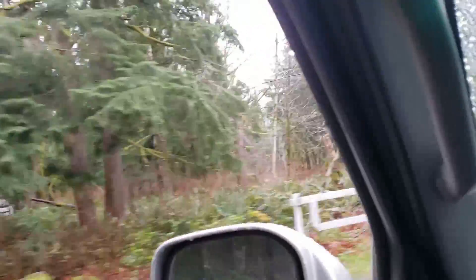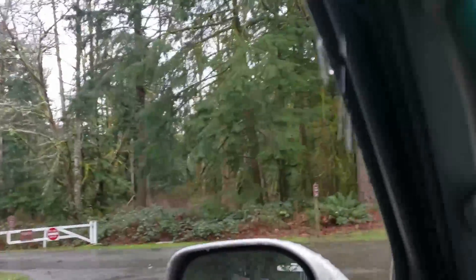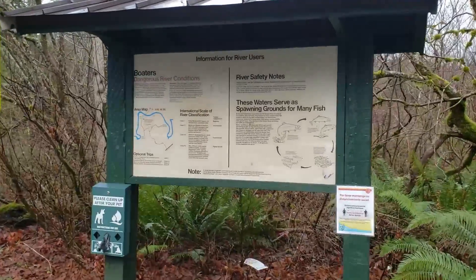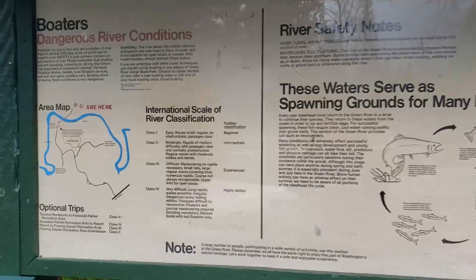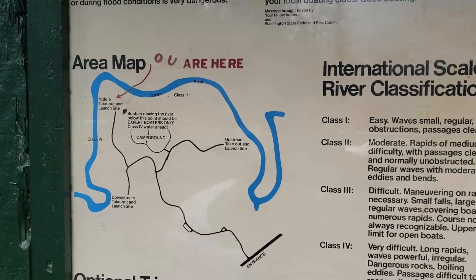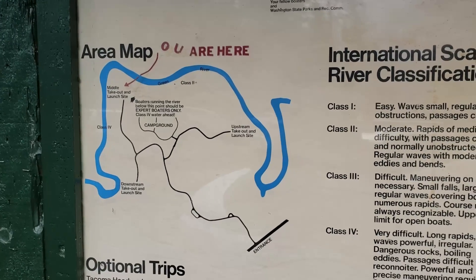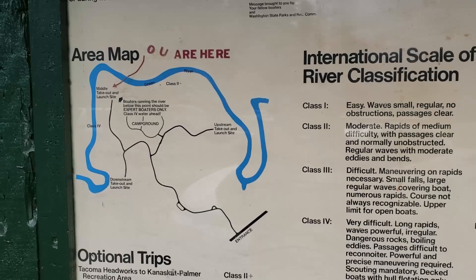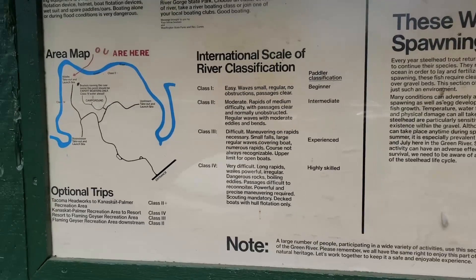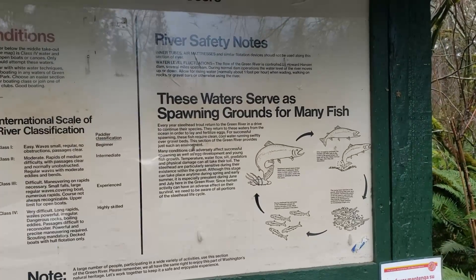Let's go down to the lower part where the picnic tables are and the paths to the river. Here is the park information sign — it tells you about the river and how it goes all the way around the state park. That's what I like about the state parks up here in the foothills: they are on lakes or rivers and out in the middle of the mountains. It's awesome.